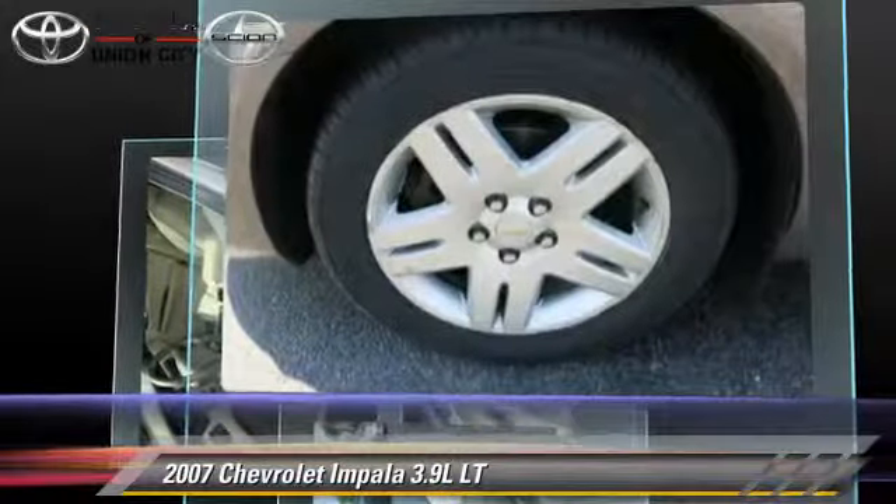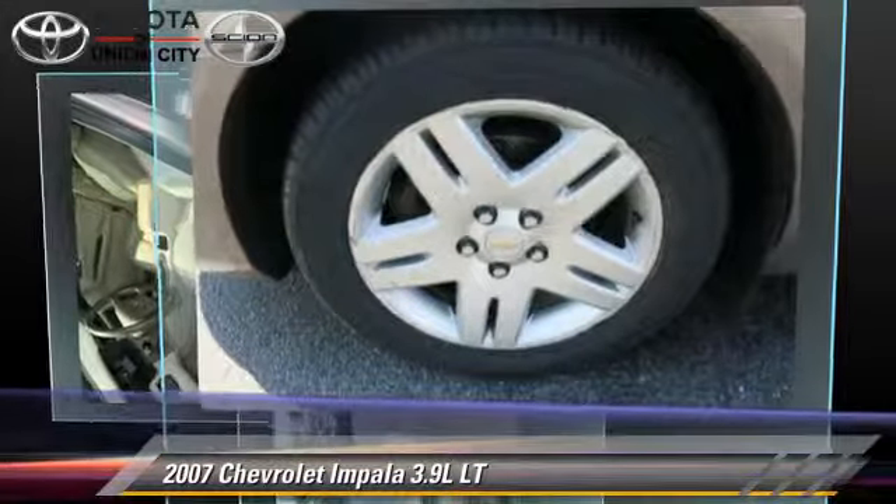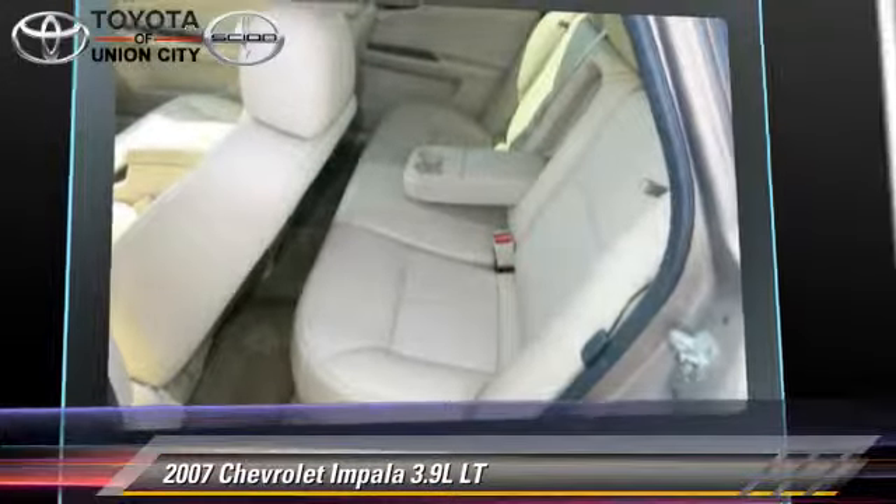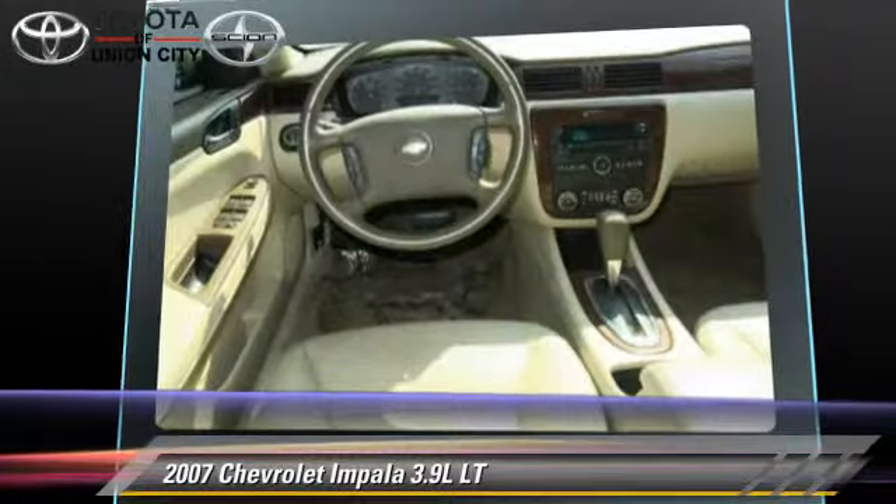This Chevrolet features keyless entry, a sunroof, and tilt wheel. Safety features include fog lights, traction control, and ABS.